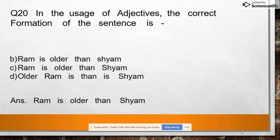Question 20: In the usage of adjectives, the correct formation of the sentence is: 'Ram is older than Sham' or 'Older Ram is than Sham.' Answer: Ram is older than Sham.